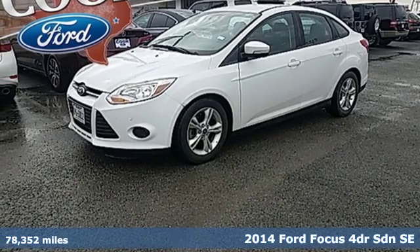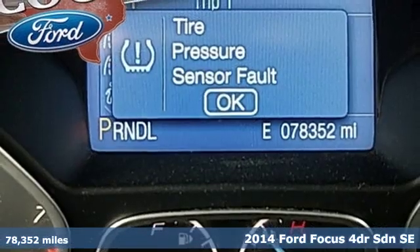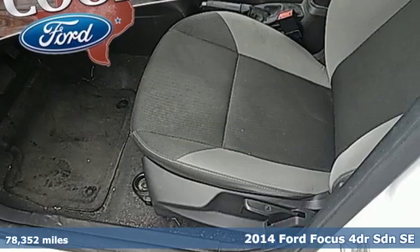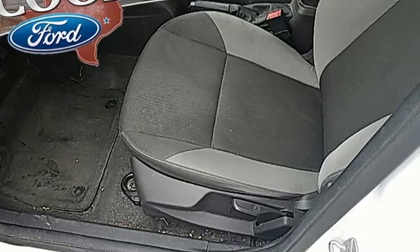It's a 2014 Ford Focus. Grace the roads with a car that's as fun to drive as it is efficient. And with features like these, every drive is a pleasure.